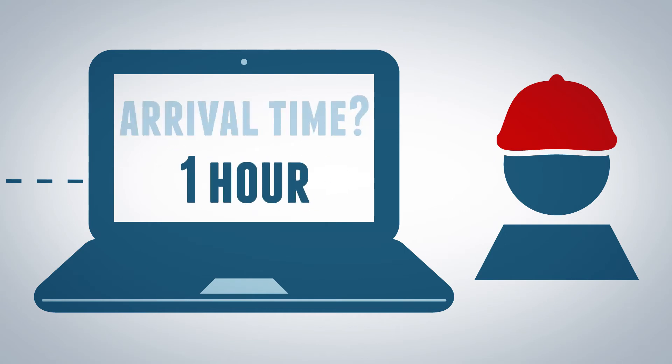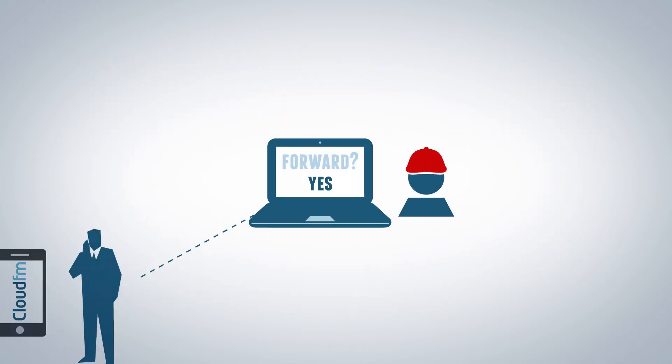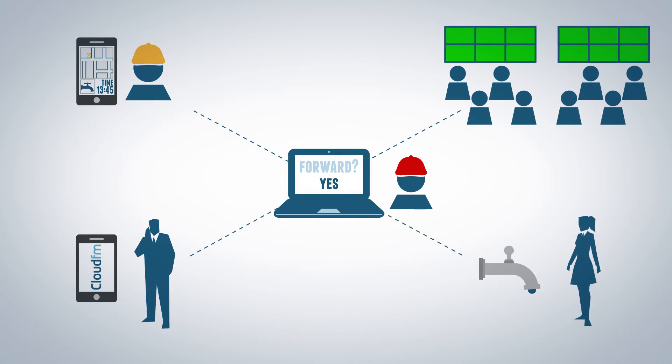Any issues with availability can be picked up at this stage. The instructions are then forwarded to the engineer's smartphone and both the help desk and client are updated. This entire process is automated, making it faster and more efficient for everyone involved.